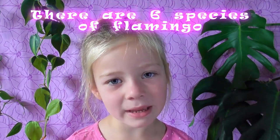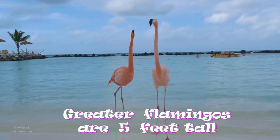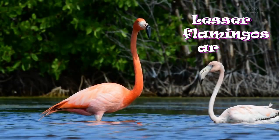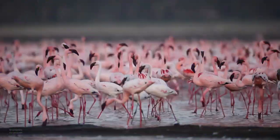Fact number eight. There are six species of flamingos in the world. Greater flamingos are the biggest, at about five feet tall. And lesser flamingos are the smallest, at only three feet tall. But that's still pretty tall for a bird.